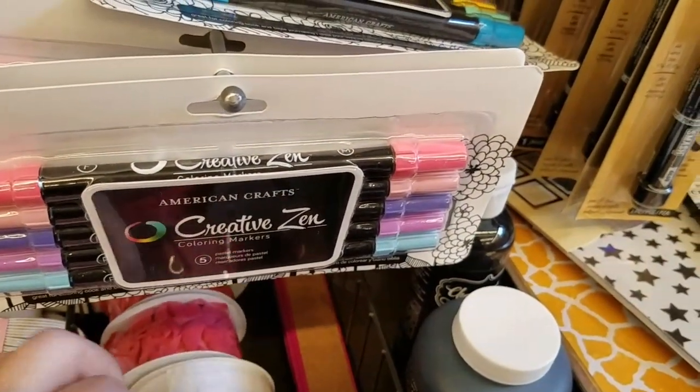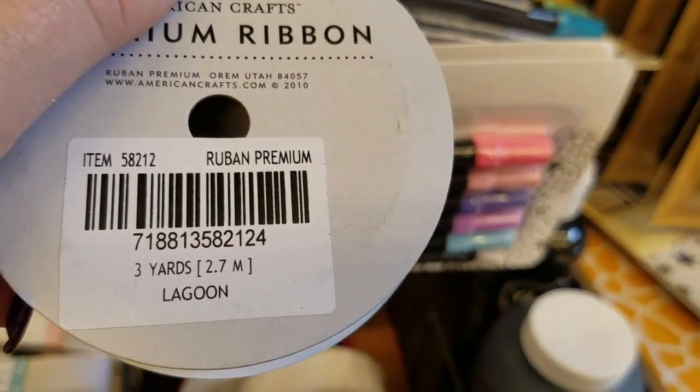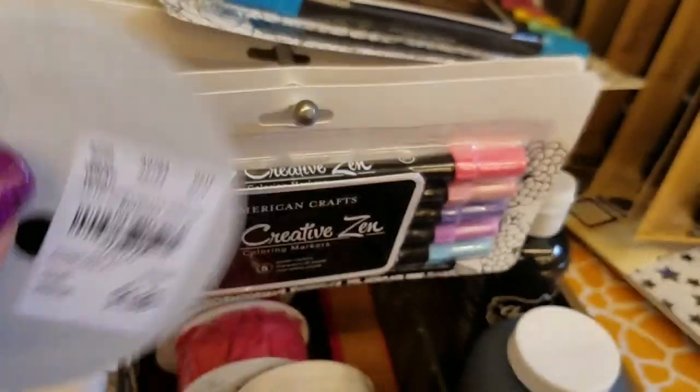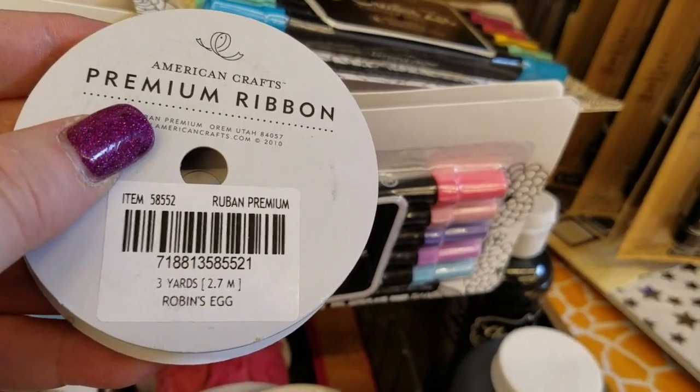We've got a baby blue. They're calling this lagoon — I've never heard of that color before, but that's for $1.69. And here's one more smaller one, that's the same color I believe.